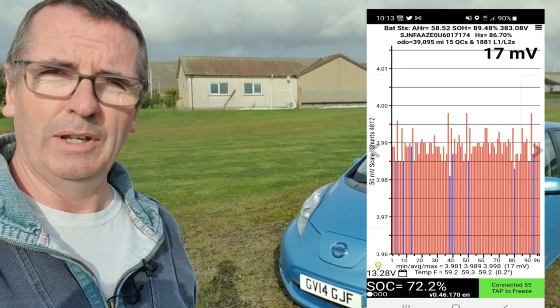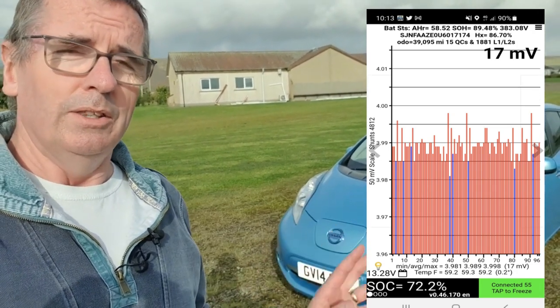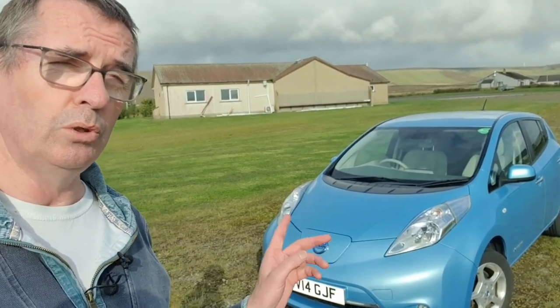And I've now forgotten how many rapids — I think it was 15 — but you'll see it on there. So let's have a look around this amazing Nissan LEAF, 24 kilowatt hour, centre spec, registered June 2014.